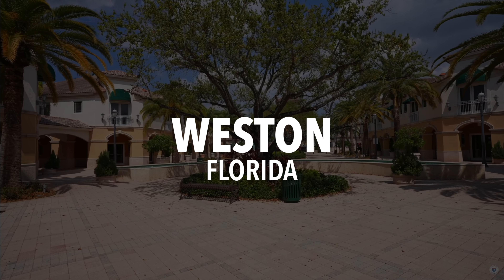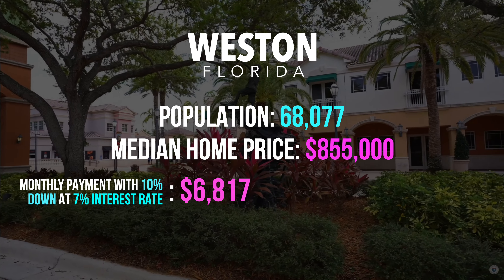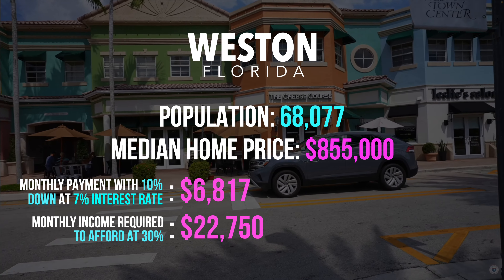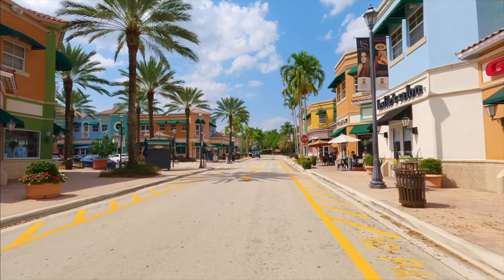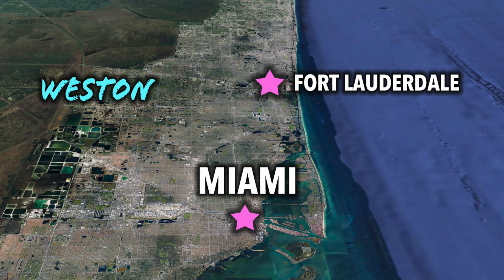Next on the list, we head 30 miles south to Weston. Population is around 68,077 people. The median home price is $855,000. Monthly payment with 10% down at 7% is around $6,817. Monthly income required to afford at 30% is around $22,750, meaning you need a household income of $273,000 per year. Weston is known for its affluent neighborhoods, excellent schools, low crime rate, and numerous parks and recreational amenities, consistently ranking as one of the best places to live in Florida. The schools are top-notch from elementary to high school, which can be a rarity in South Florida. Though Weston seems out of the way being close to the Everglades, you're only a 20-minute drive to Fort Lauderdale and a 30- to 45-minute drive to Miami. It truly is the epitome of suburban living at its finest.